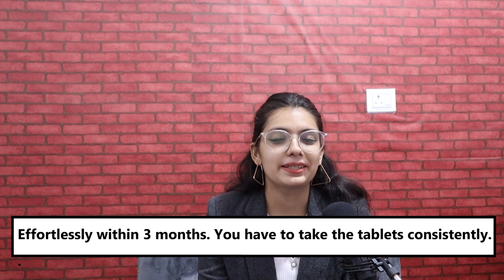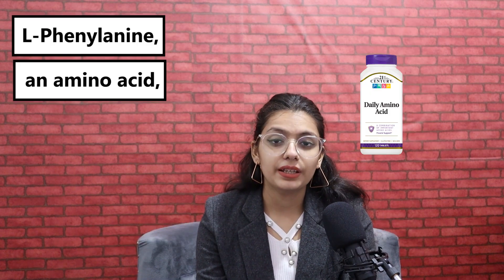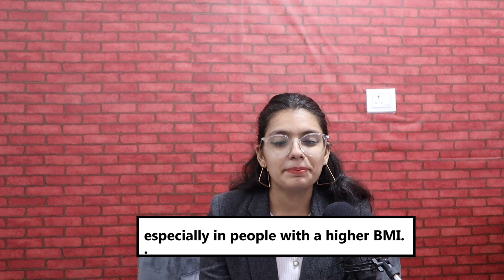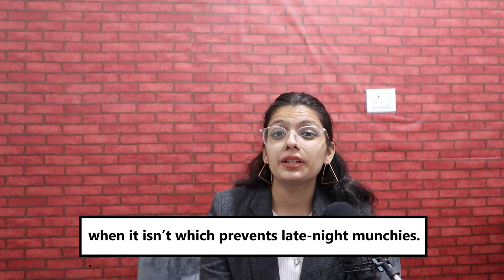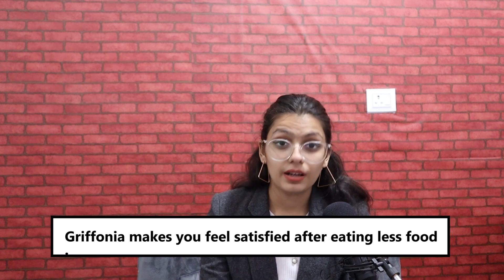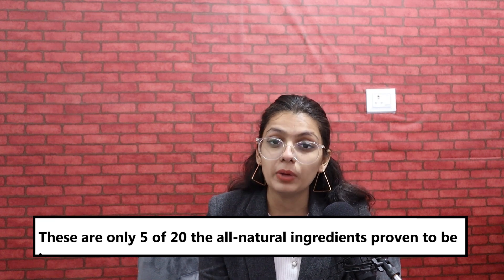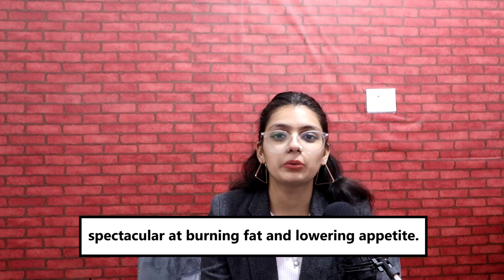You have to take the tablets consistently. Some of the essential ingredients of FEN24 are L-phenylalanine, an amino acid that increases natural dopamine levels reduced due to dieting. Cayenne cranks up fat burning, especially in people with higher BMI. Glucomannan tricks your stomach into thinking that it's full when it isn't, which prevents late-night munchies. Gymnema makes you feel satisfied after eating less food. Chromium Picolinate reduces leptin, the hunger hormone. These are only 5 of 20 all-natural ingredients proven to be spectacular at burning fat and lowering appetite.